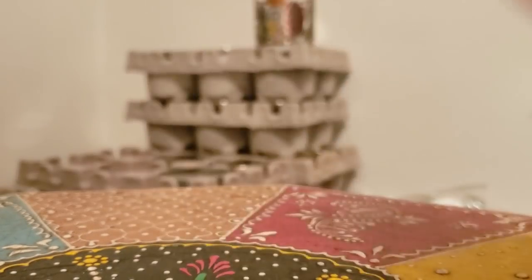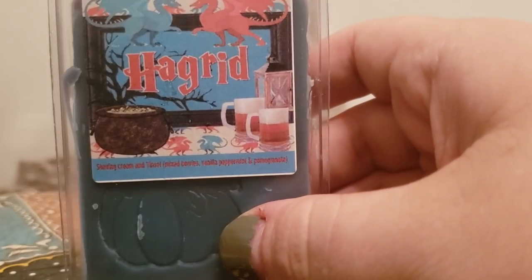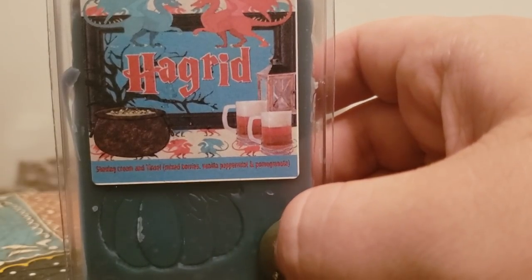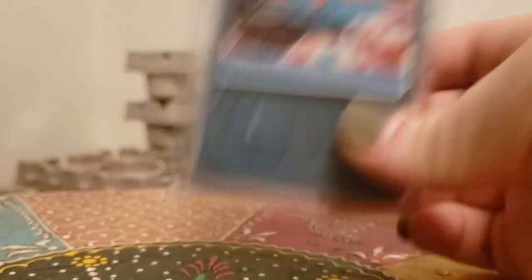Hagrid — shaving cream tinsel, which is mixed berries, vanilla, peppermint, and pomegranate. Hagrid is a nice clean blend with some fruitiness to it. It's a very beautiful, strong blend.